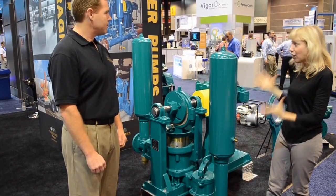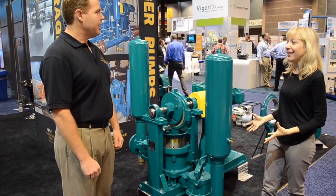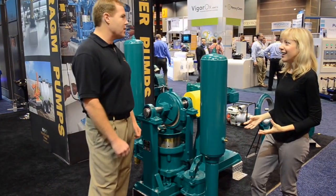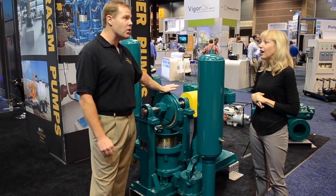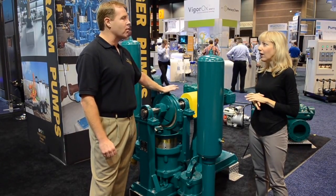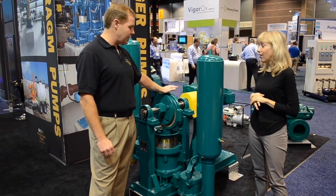This looks like a real workhorse pump. Tell me about it. This is our Sludge Master piston pump. This has been a flagship in the sludge business for the last 75 years. We have pumps still in the field today that are over 50 years old and still in service.